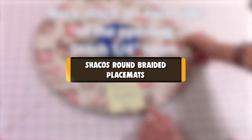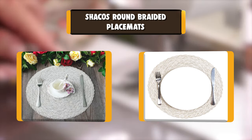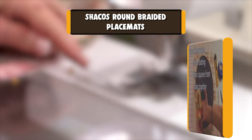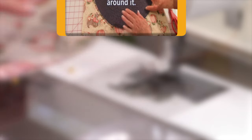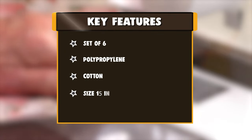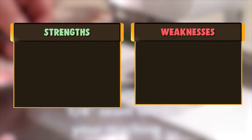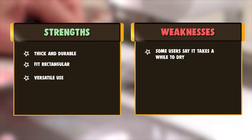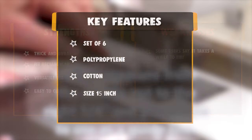Number 4: Shaco's Round Braided Placemats, made in polypropylene and cotton. 15 inches across — large enough for any plate or bowl. Protect and dress up your tables. Heavy duty, thick, and durable. Fits rectangular, round, and oval tables. The package includes 6 pieces. Fits almost any kitchen or dining room decoration. Great for everyday use inside or outside. Roll them up or stack them flat for storage. Wipe clean with a damp cloth, or hand wash in cold soapy water and air dry.